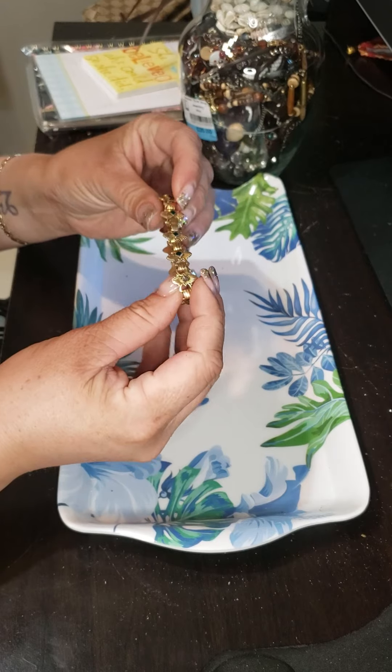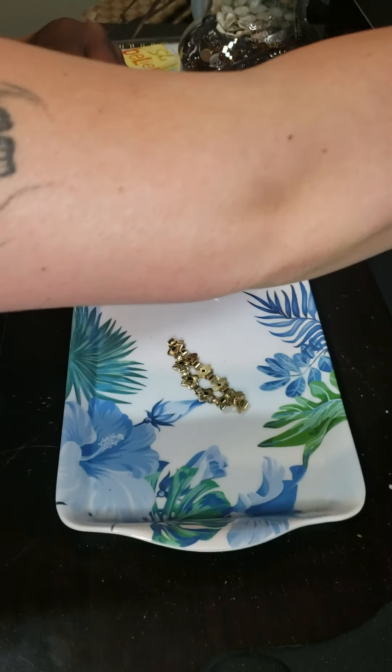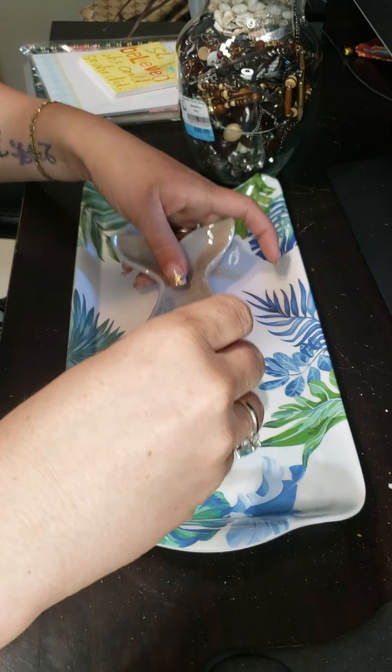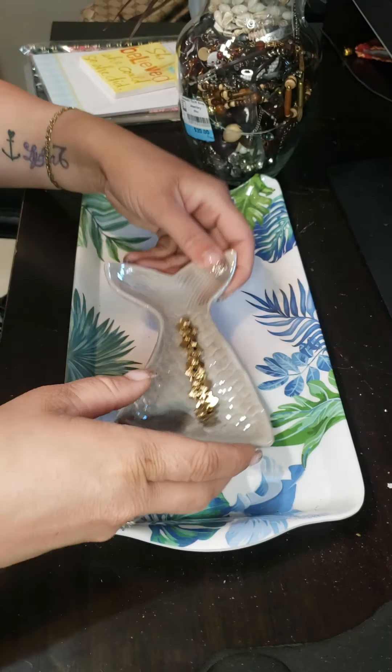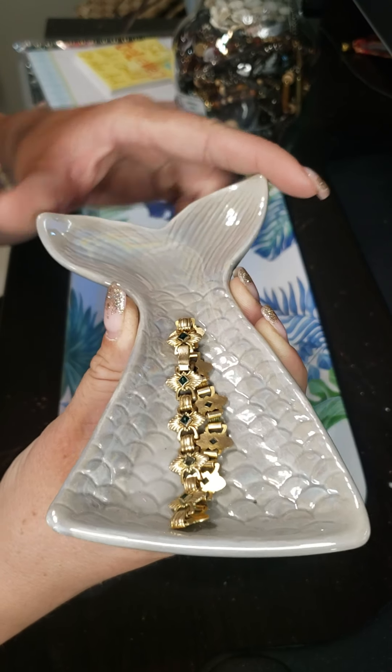I found this gold bracelet. I don't know if it will test to be gold or not, but I paid a dollar for it, and it does look very gold to me. We're going to test it, though.